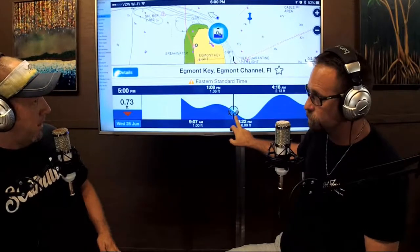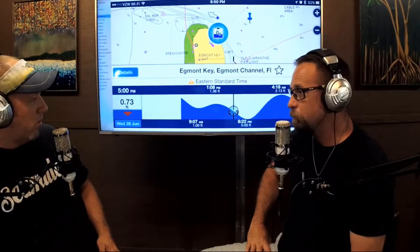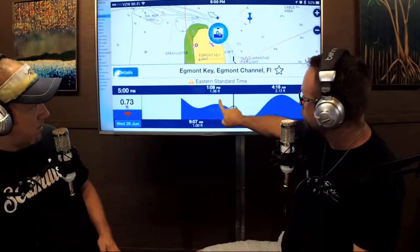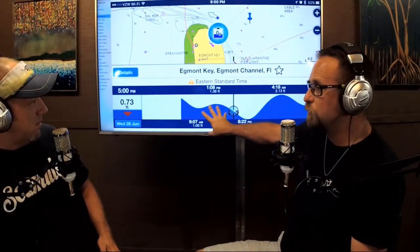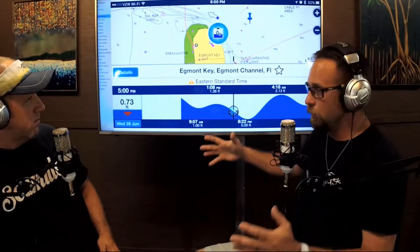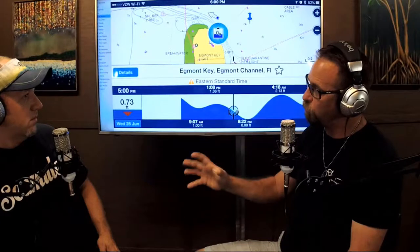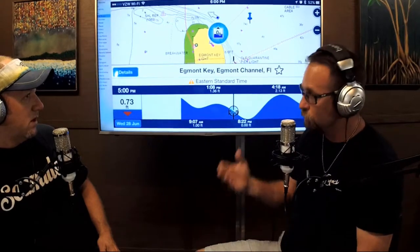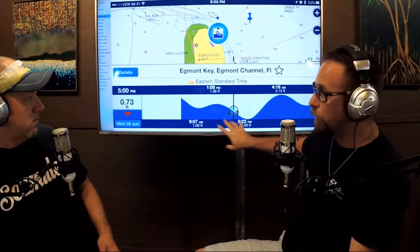So when it comes to tarpon fishing, what kind of tide are you looking for? I'm really going to emphasize the top of the major and the top of the minor. These fish understand when that tide is going to move. At mid-tide the current is starting to slow down a little bit, and then right at the bottom of the tide just before it slacks, that bait is starting to scatter and trying to find refuge because it's losing the tide. The fish get really active because they're trying to pick off that bait.